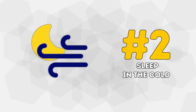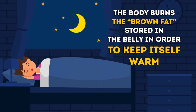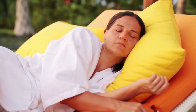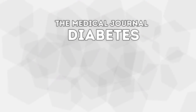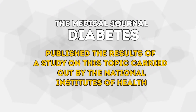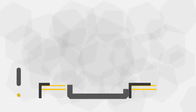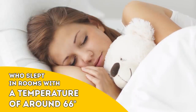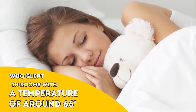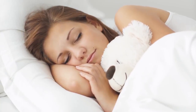Number 2: Sleep in the Cold. When we sleep in lower temperatures, the body burns the brown fat stored in the belly in order to keep itself warm. In order to burn this fat, the body needs heat, so it cranks up the metabolic rate. The medical journal Diabetes published the results of a study on this topic carried out by the National Institutes of Health. The participants spent several nights in climate-controlled bedrooms, and the research showed that people who slept in rooms with a temperature of around 66 degrees burned 7% more calories than those who slept in warmer rooms.